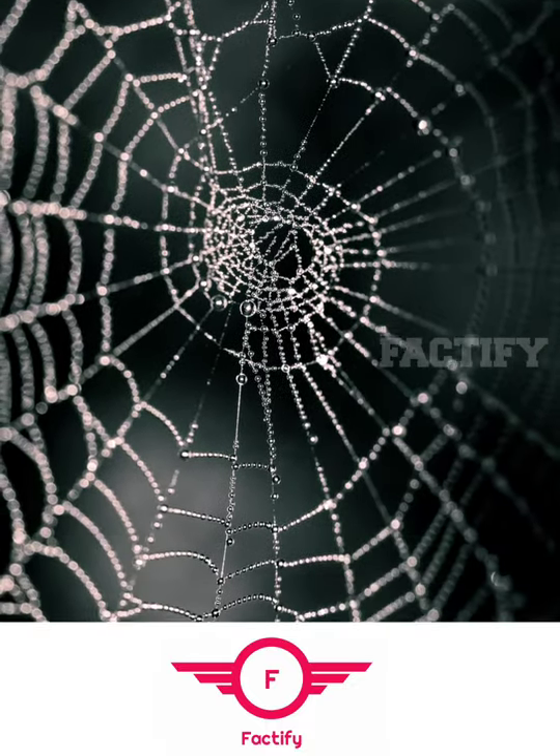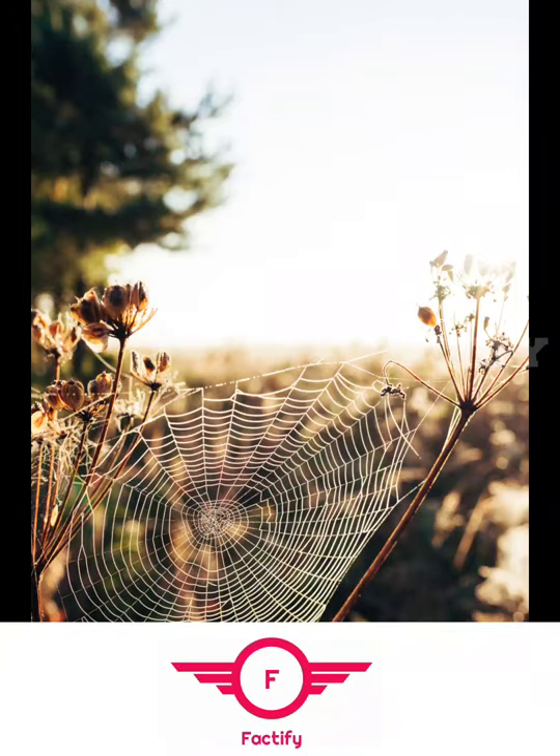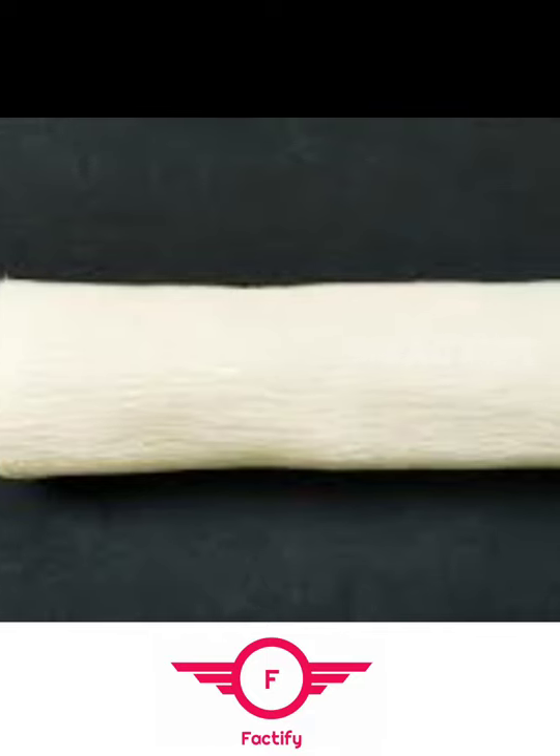Spider webs supposedly have natural antiseptic and antifungal properties, which can help keep wounds clean and prevent infection. It's also said that spider webs are rich in vitamin K, which helps promote clotting. In short, spider webs or cobwebs were used to cover wounds for faster healing.